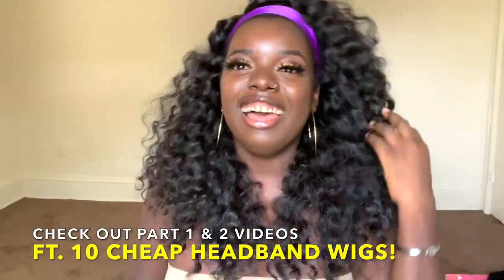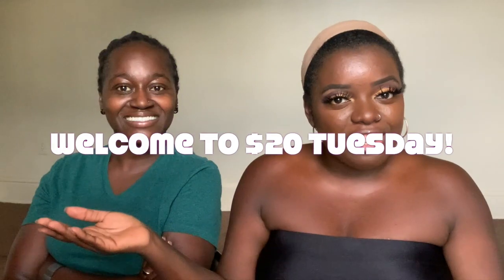Hey, YouTube fam. It's your girl Gladys, aka Is That Your Hair, and welcome back to my channel. If you're new here, make sure you tap that subscribe button and hit the notification bell so you don't miss any upcoming videos. And if you've been rocking with me for a minute, what's up and welcome back. As y'all can tell, we have a special guest today. This is C, my girlfriend. She's well aware of the headband wig trend, so I invited her to the lab to rate some of my headband wigs. Y'all saw the title — I'll be featuring five more half wigs with headbands. The first two videos, part one and part two, y'all loved it. If you haven't seen them yet, make sure you check them out in the description box. So here is part three.